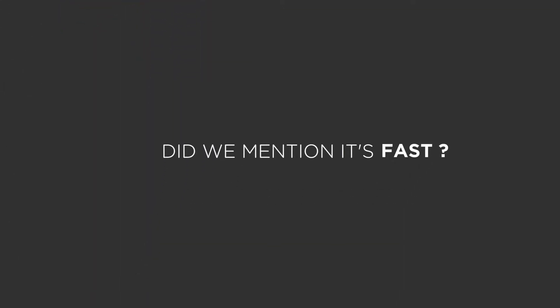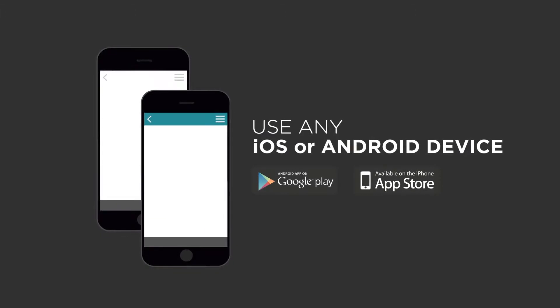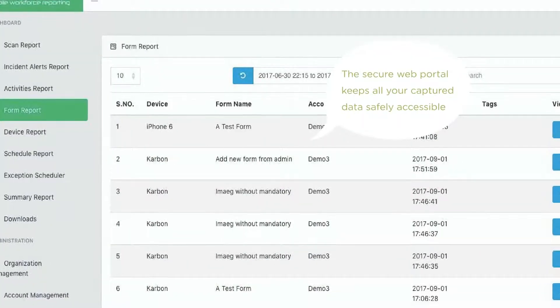Did we mention it's fast? Just download the Mobotour app. Use any iOS or Android device. Train staff in minutes, not hours or days.